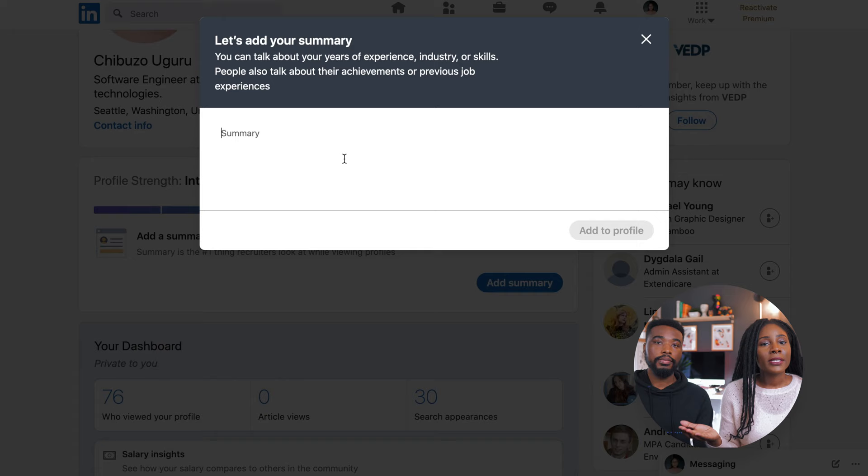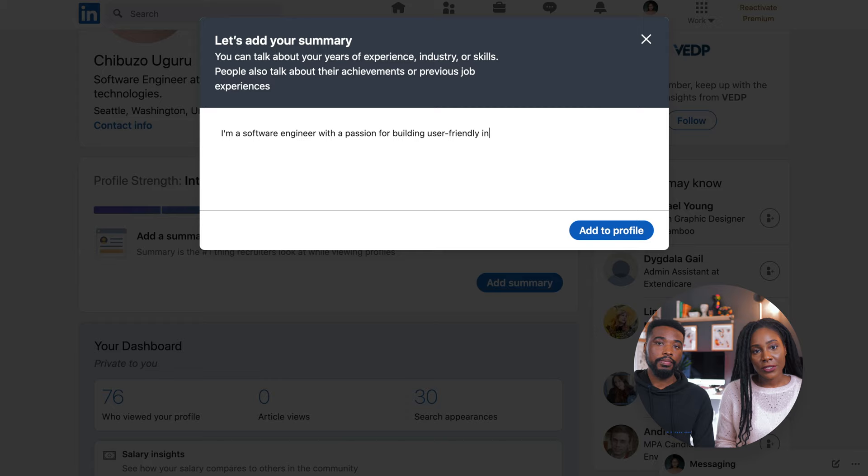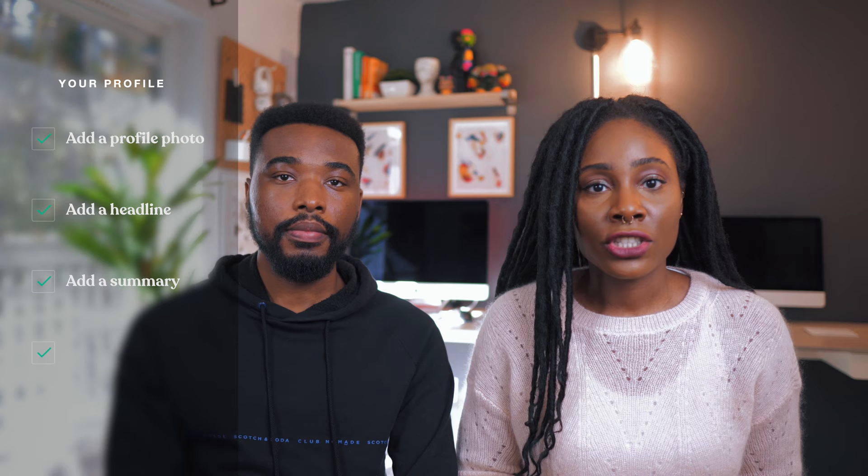The next thing you should tackle is your profile summary. Your summary goes right below your profile image, and it's a great way to give an introductory overview about yourself and your professional experience. LinkedIn has a 2,000 character limit on how much you can write here, so you need to make sure that you have the most important information that you would want someone viewing your profile to see. After your profile summary, you'll need to add your most recent job positions, and you should include brief descriptions about your responsibilities at each of these roles.